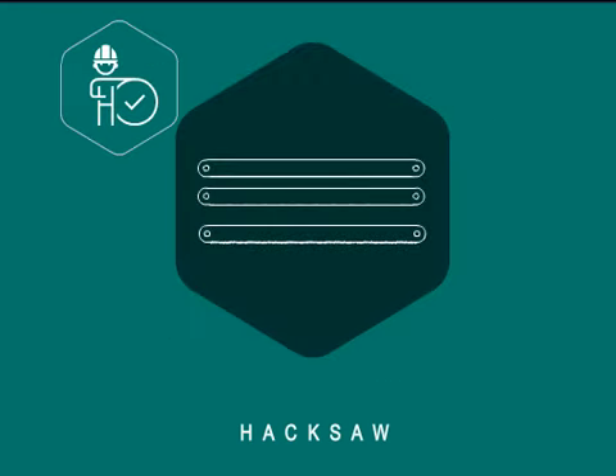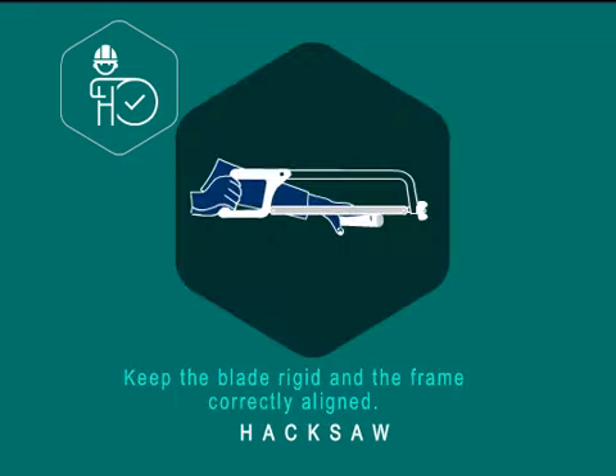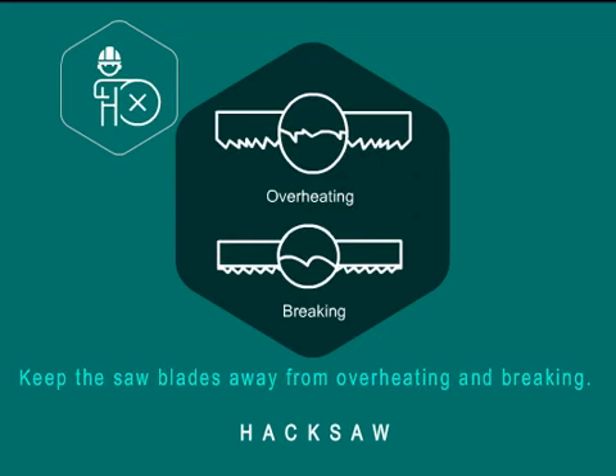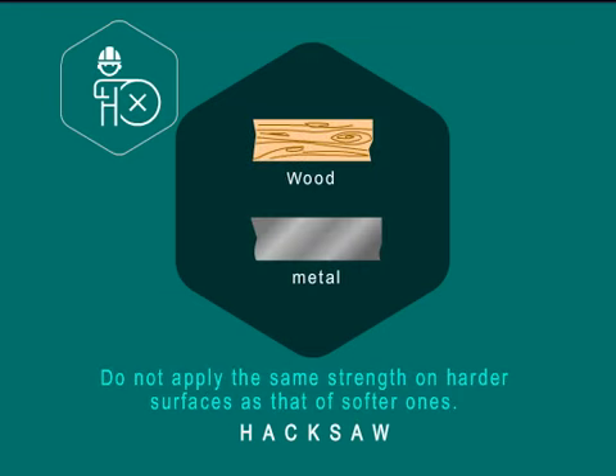When using hacksaws, choose the size of the blade correctly by considering the material of the object being cut. Keep the blade rigid and the frame correctly aligned. Use the entire length of the blade when cutting. Keep the saw blades away from overheating and breaking. Do not apply the same strength on harder surfaces as that of softer ones.